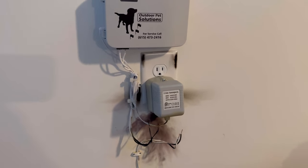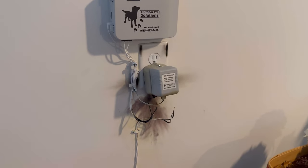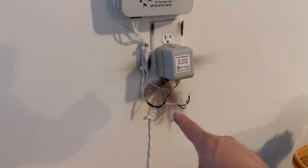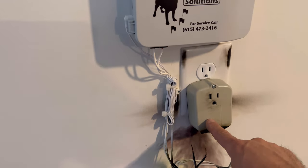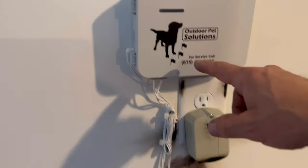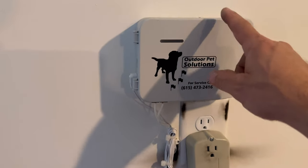Lightning hit a tree, fed down into the ground, and entered the cable. It came up and went into the surge unit here, and it broke the connection, saving the transmitter. If you connect directly to it, you're going to lose your transmitter.